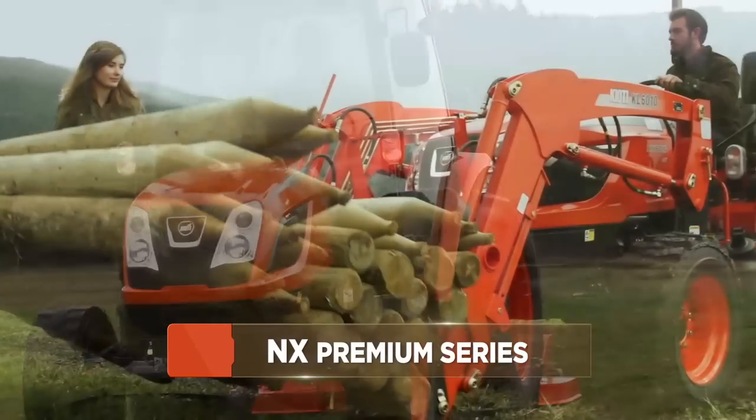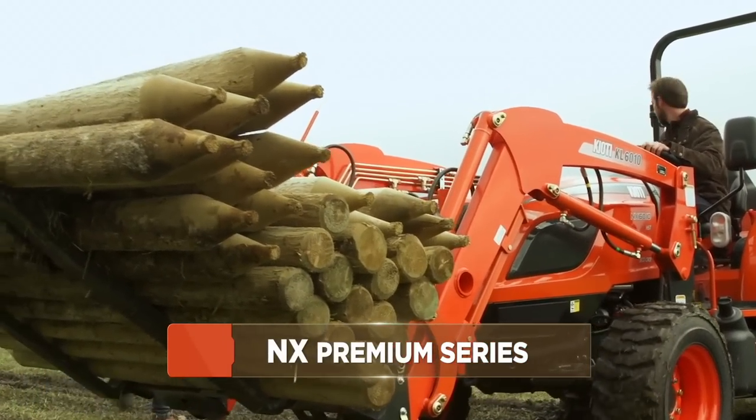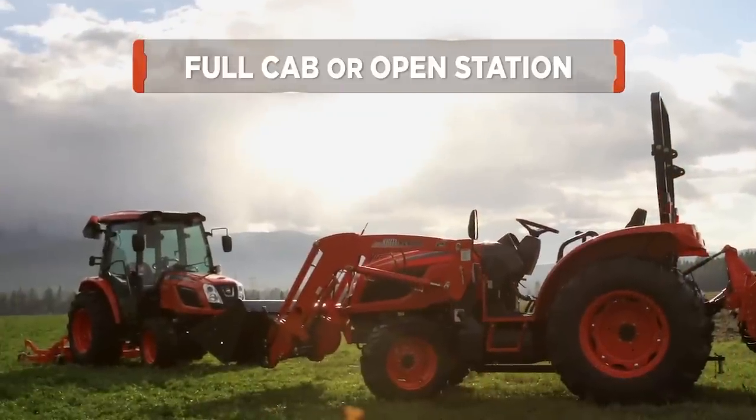To run ahead of the pack, you have to be powerful, rugged, and innovative. Welcome to the world of Coyote's NX Premium Series tractors.